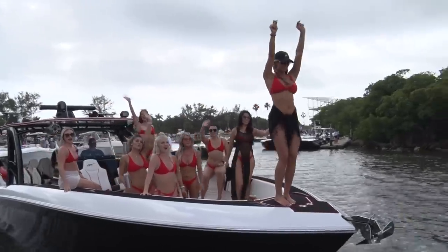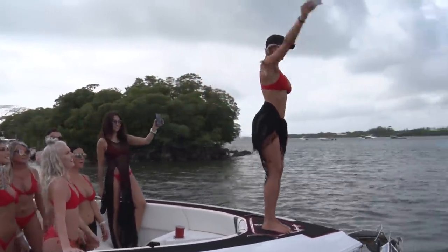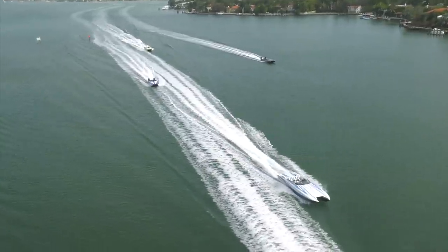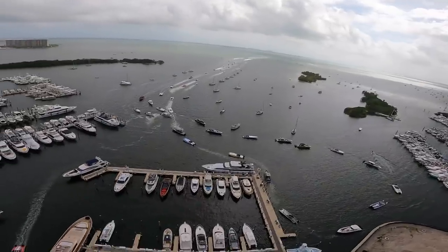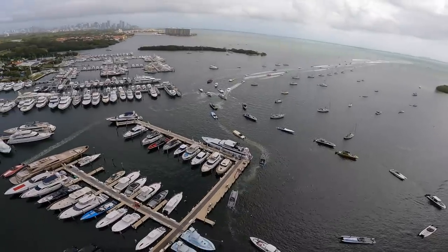When we left off on our last show, we got the Thursday run underway with dozens of teams getting their poker card at Hull Over Marine Center, then we weaved our way through the protected Intracoastal Waterways from north Miami down to Miami downtown. It was just too rough and windy offshore, creating big seas, so we're now going to pick up the teams in Miami as they head to Coconut Grove for their next poker card.